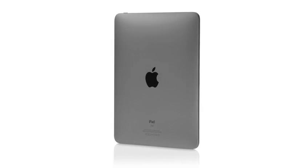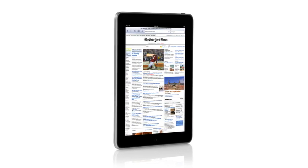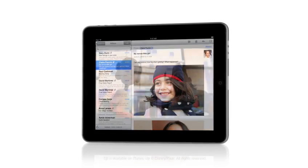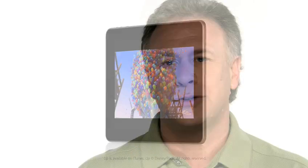We wanted to take all of that and apply it to a whole new class of product. The iPad is the best web surfing experience, the best email experience, the best photo and movie watching experience. It's going to change the way we do the things we do every day.